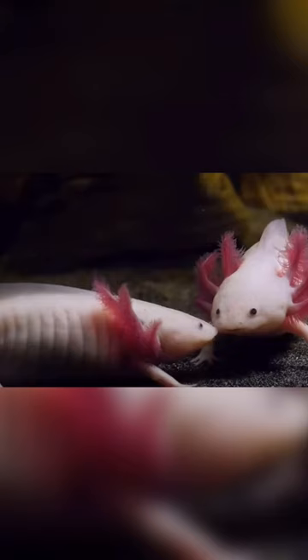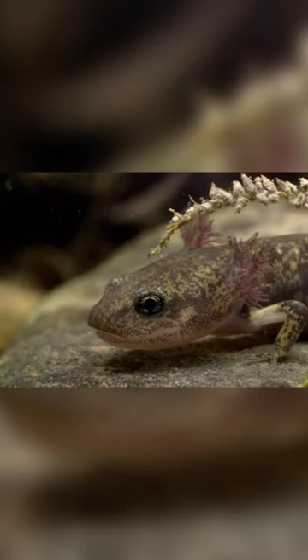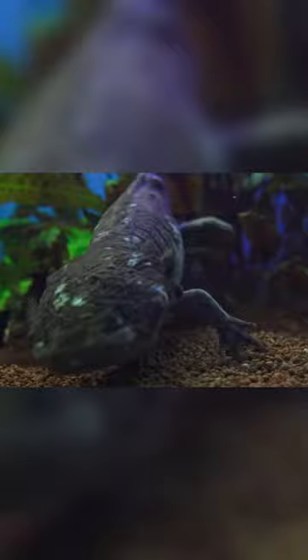They are carnivorous and eat small aquatic animals like insects, fish, and worms. Axolotls are critically endangered in the wild due to habitat loss and pollution. Another interesting fact about this animal is that they are popular pets due to their unique characteristics.